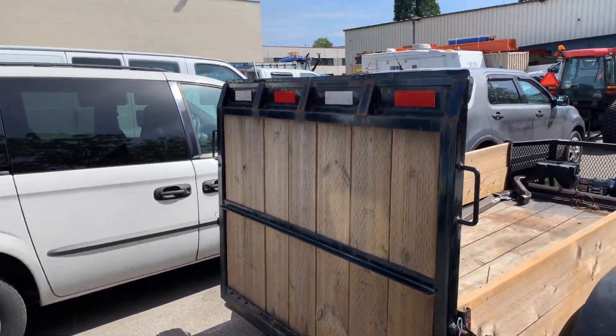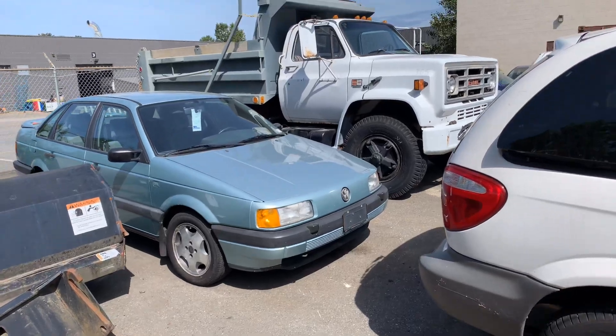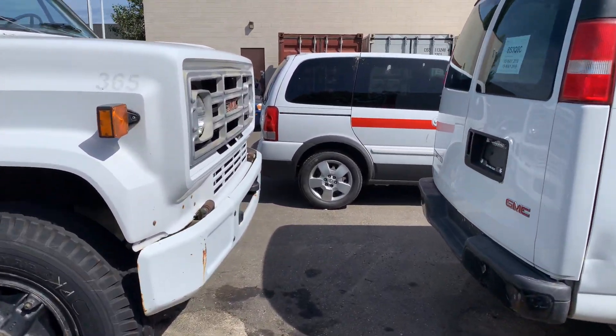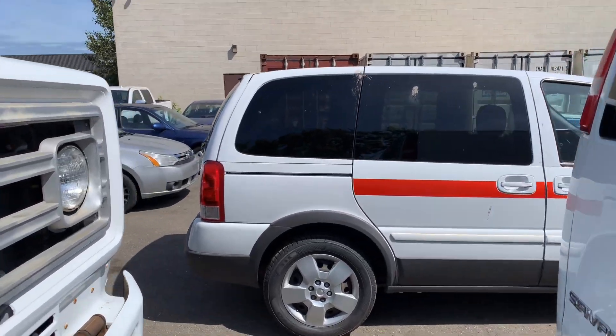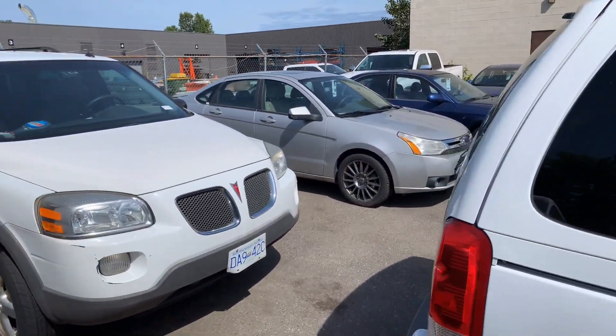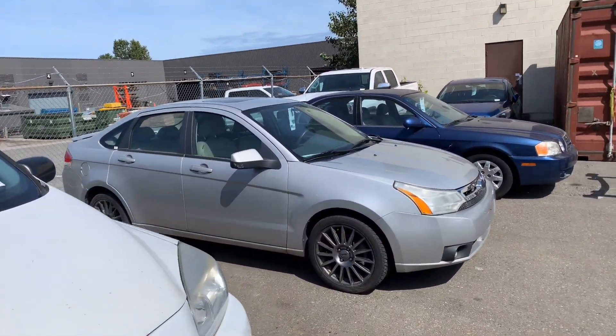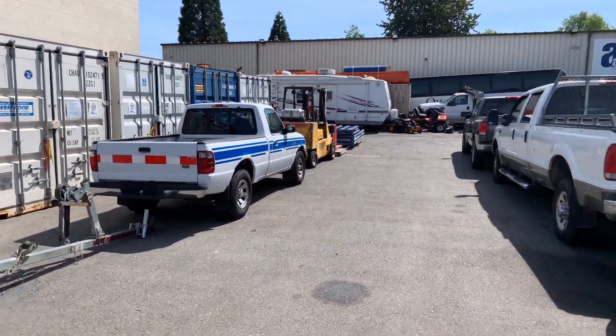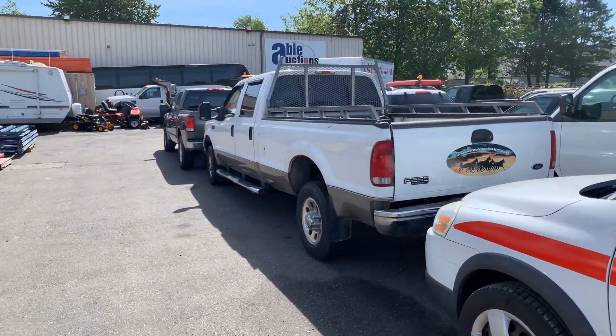A couple of Ford Explorers. Here's a GMC 7000 dump truck — lots of goodies here. Preview the day before from noon to 6. Auction Saturday June 8th at 9:30 in the morning, Able Auctions in Langley. We still have a few more items coming in for this auction.